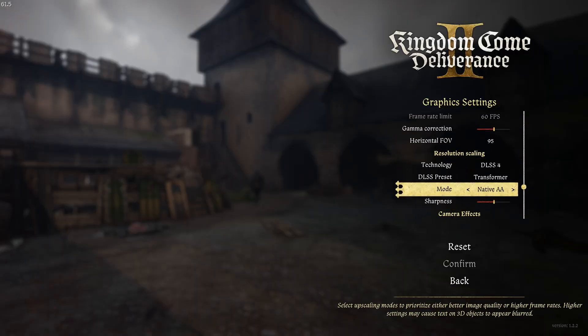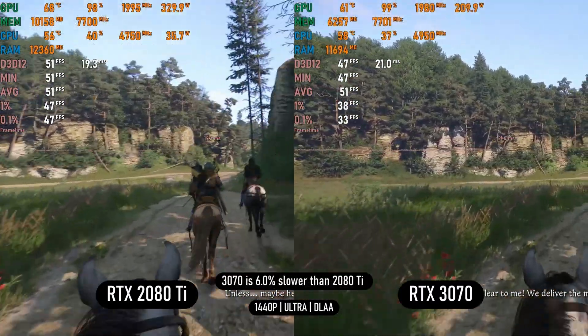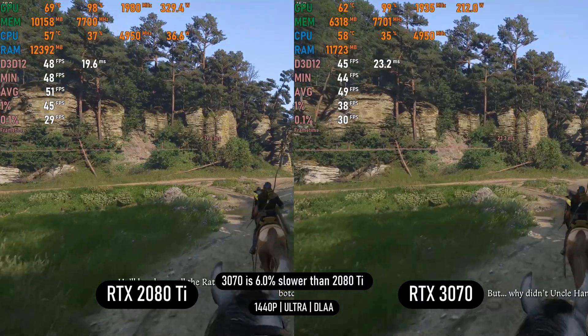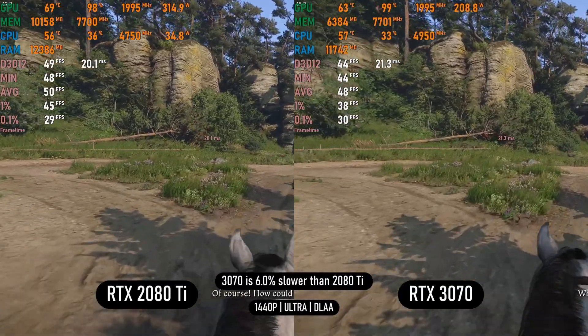In Kingdom Come Deliverance 2 on Ultra settings using native DLAA, the game utilizes over 10GB of VRAM as seen on the 2080 Ti, while only using 6GB on the 3070. Despite that, performance isn't heavily affected and the game runs fine on both cards, though the 2080 Ti still takes the lead by 6%.